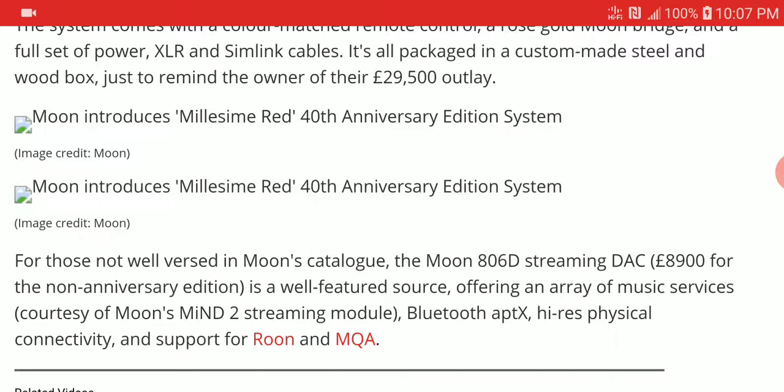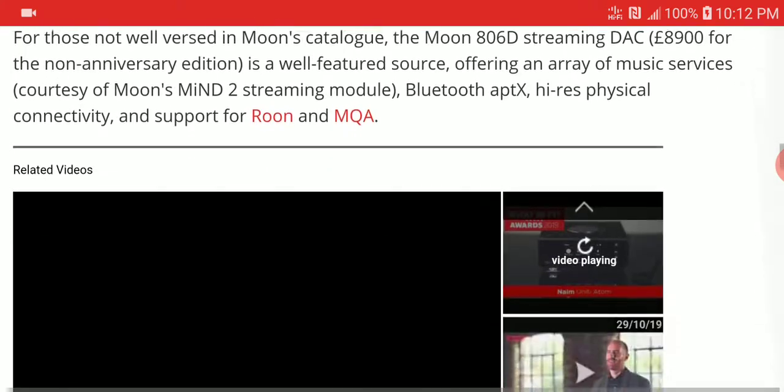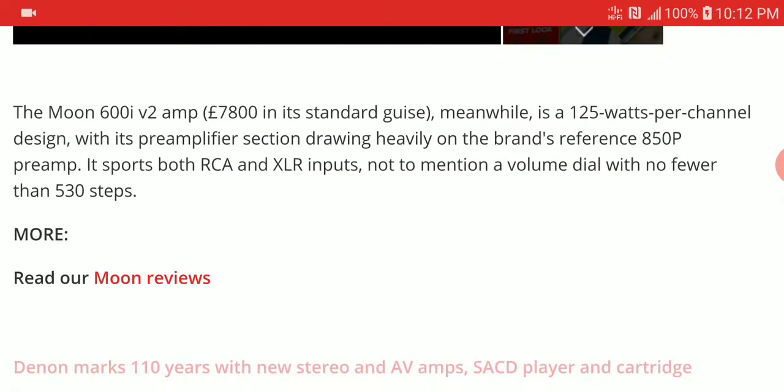Features include Bluetooth 5.0 supporting all high-res audio formats, including the full range of aptX codecs, giving you top-notch Bluetooth connectivity. You also get access to Roon and MQA support. From a £9,000 DAC, you really won't lack anything in performance.